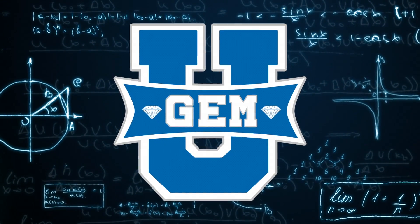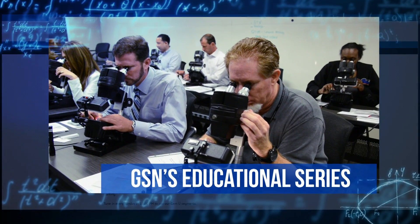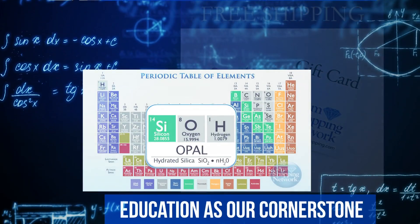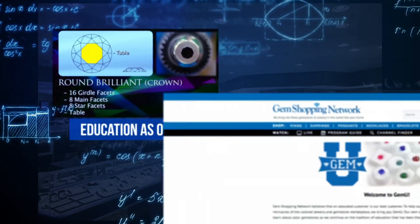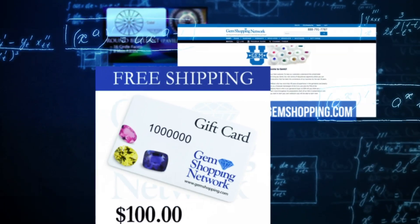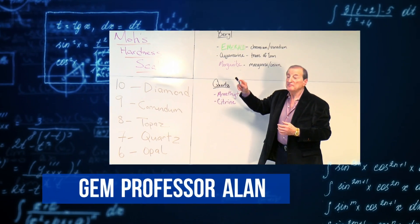Welcome to Gem U, Gem Shopping Network's very own educational series designed to help our customers expand their knowledge in the vast world of gemstones and jewelry. After each lesson, be sure to visit GemShopping.com and test your knowledge by taking our quiz and qualifying to win a $100 gem shopping gift card. Today's lesson will be presented by our resident gem professor, Alan.